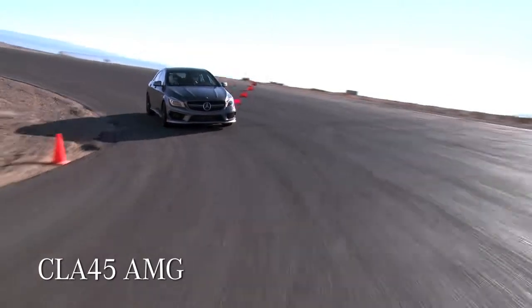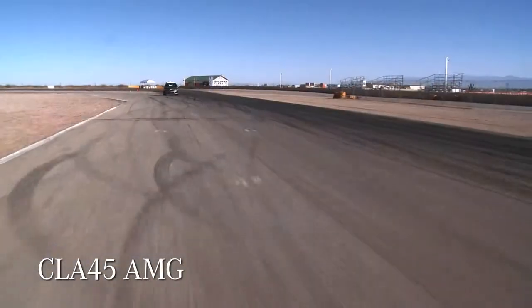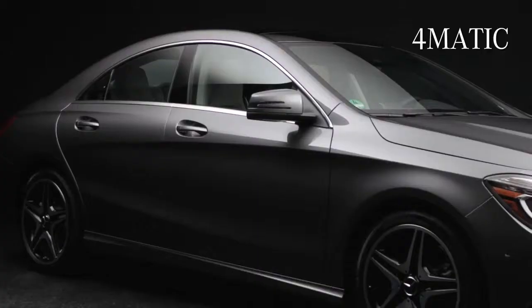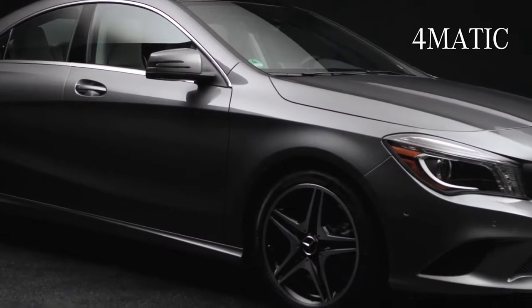The CLA offers two performance variations. The CLA 45 AMG pumps out 355 horsepower from just two liters of turbocharged engine, making it the world's most powerful four-cylinder car in series production. Available in early 2014 will be the sporty all-season 4MATIC all-wheel drive on the CLA 250.